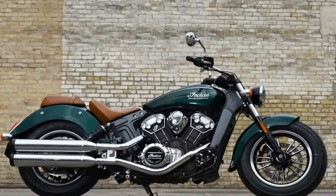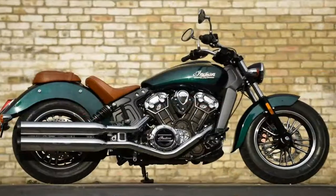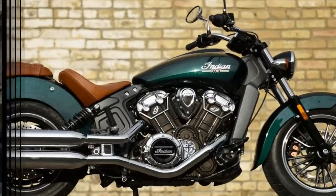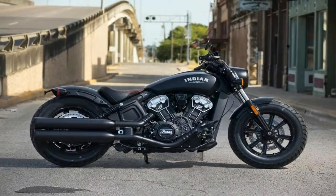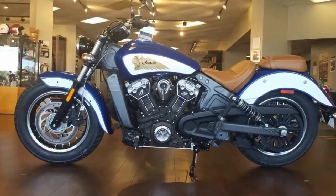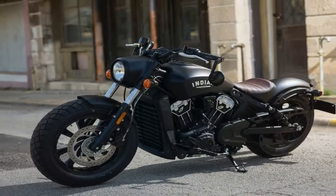Modern cruisers have changed drastically in recent years. The Indian Motorcycle 2018 Scout is the perfect example. Weighing in at 550 pounds in running order, the 2018 Indian Motorcycle Scout is a performance machine that functions as well as it looks. With 3.3 gallons of fuel storage, this bike is a great around-town cruiser with plenty of power on tap.